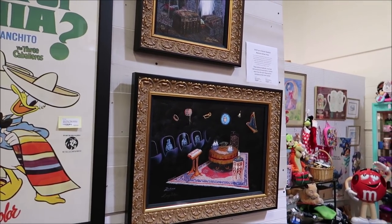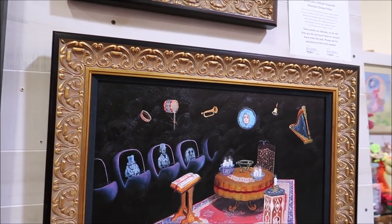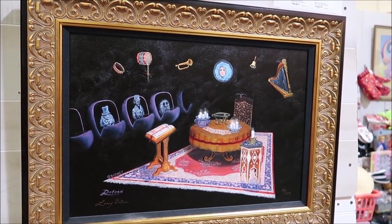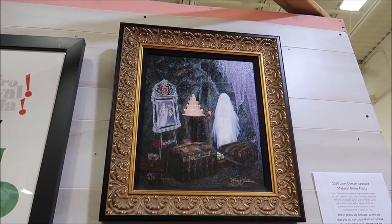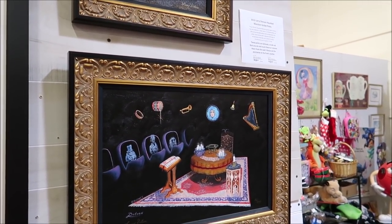Over here we have a couple of Larry Dotson Haunted Mansion prints. The frames are amazing and you can really see the detail - they're very limited edition, only 999 of them, selling for about $800 a piece. Having these along with the Haunted Mansion plaque would be such a cool combination. Old original movie posters are so hard to come by, especially in this condition, because paper doesn't last that long.